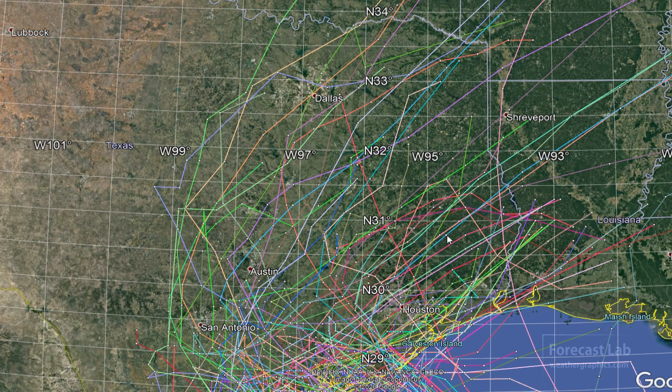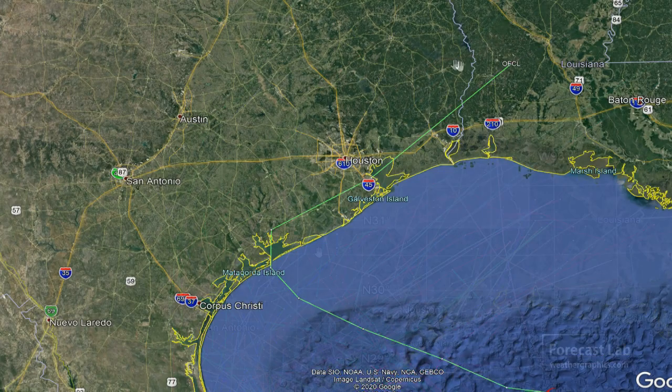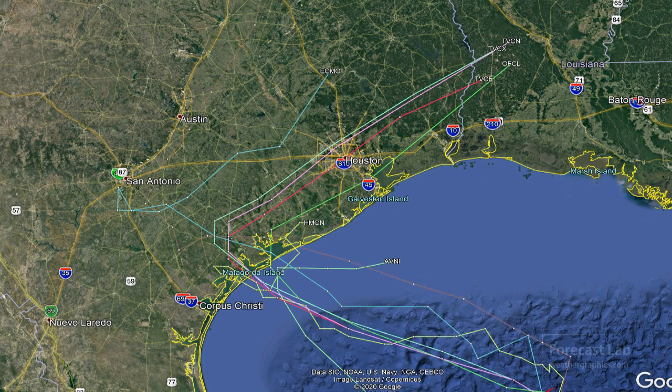Down along the coast we start picking up some of the more conventional models. There's the official forecast, and some of the consensus models: the GFS, the European model, the European deterministic model, the HMON, the HWRF, and I think that might be all the important ones.